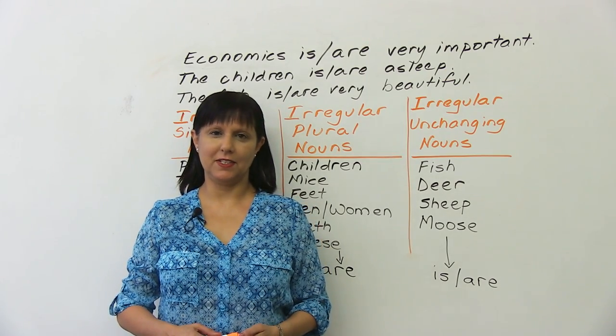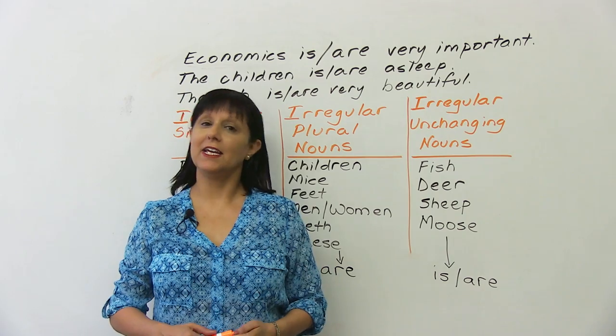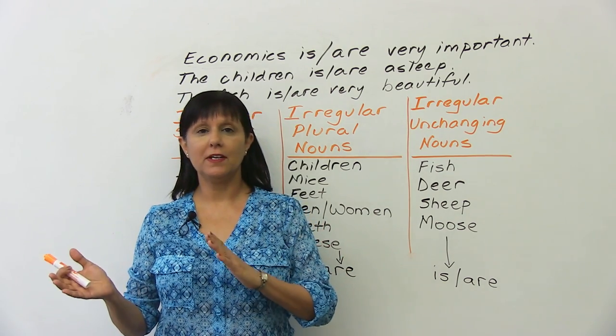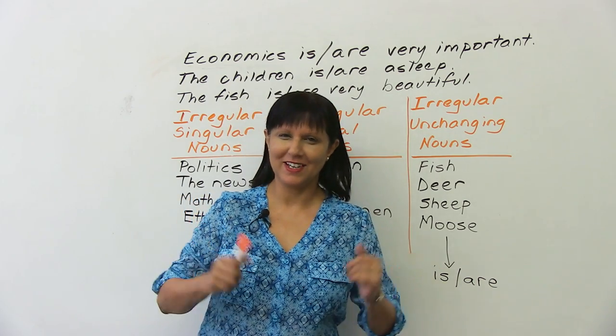Hi, I'm Rebecca from engVid. We're going to start and end this lesson with a short quiz to see where you are before and where you are after. Let's get started.